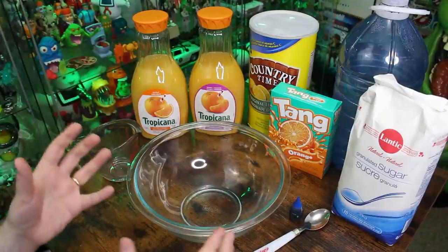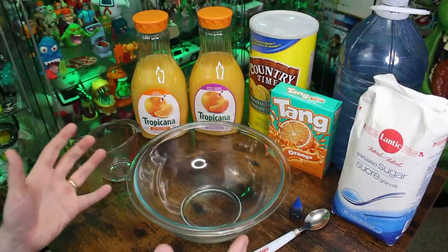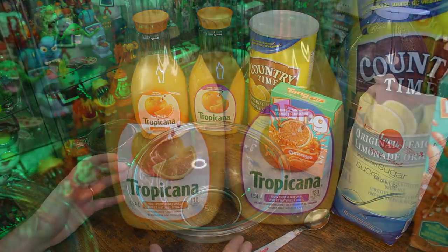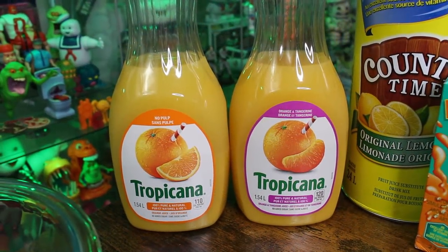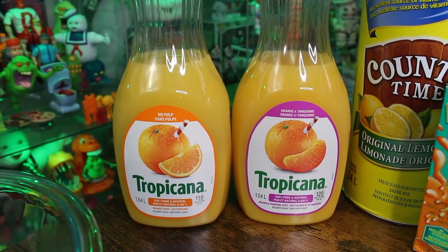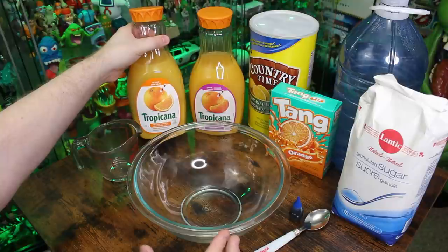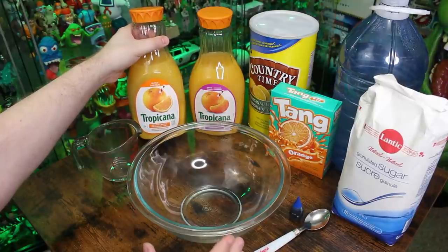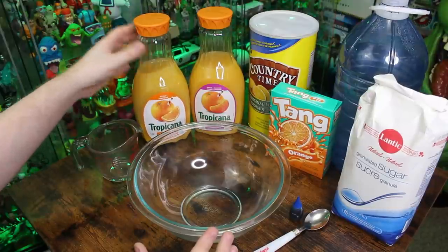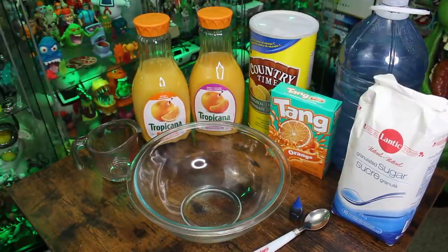For those of you who have never had the chance to drink Hi-C Ecto Cooler — first of all, I feel sorry for you. Second, it is an orange tangerine blend. So keeping that in mind, we're going to kick it off with some orange juice. This is from Tropicana; I don't think the brand is going to matter too much.